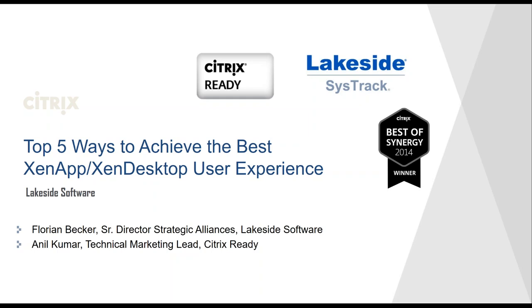We have Lakeside Software with us today. Regardless of whether you're already running the latest version of 7.6 Citrix or if you're thinking about migrating or upgrading, I guarantee this webinar is packed with invaluable practices across the entire lifecycle of Citrix implementation.